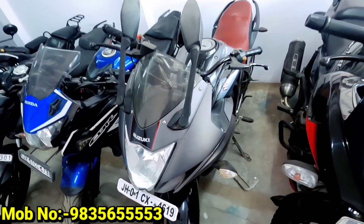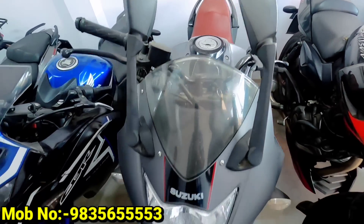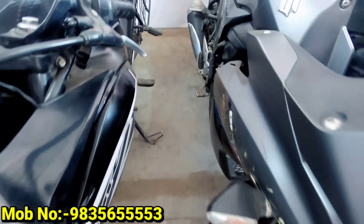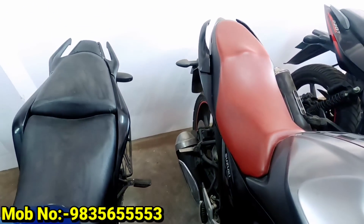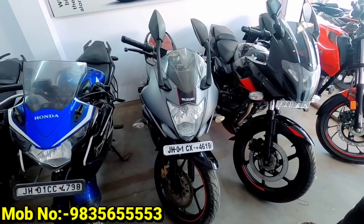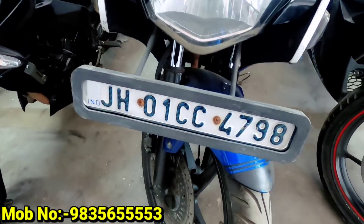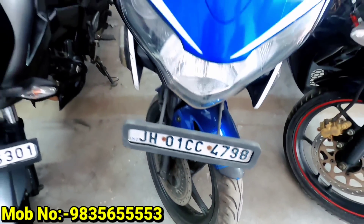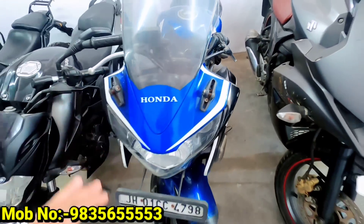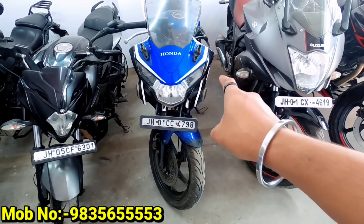Pulsar 220. Our next one is the Jixxer. This is a 2018 model. The number is Ranchi. It has done about 11,000 km. The next one is the CBR. The number is Ranchi. This is a 2018 model with 12,000 km. Another one has 23,000 km. And another has 18,000 km.